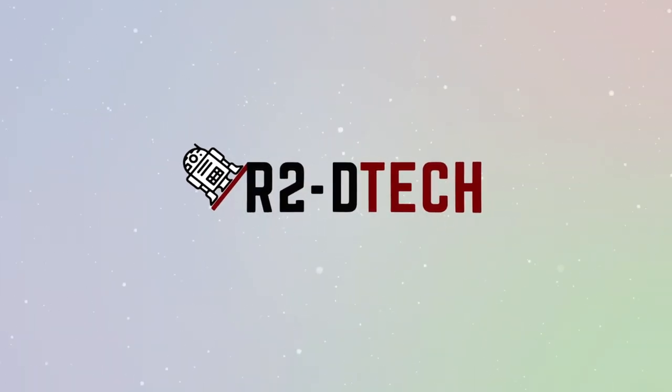This is R2D Tech and we're back again with another video. This time it's about the Librem 5 phone from Purism, so stay tuned. Purism is a company that makes devices that usually run a Linux-based operating system, and their main focus is promoting privacy on these devices. They've just come out with their latest product, which is a phone called the Librem 5, and we're going to take a look at it today.